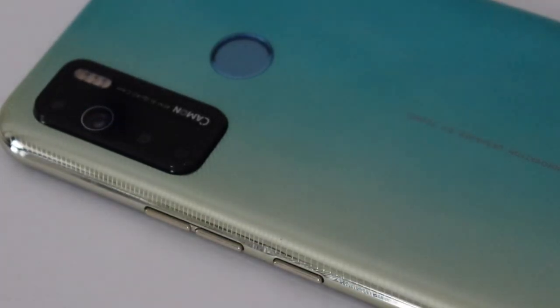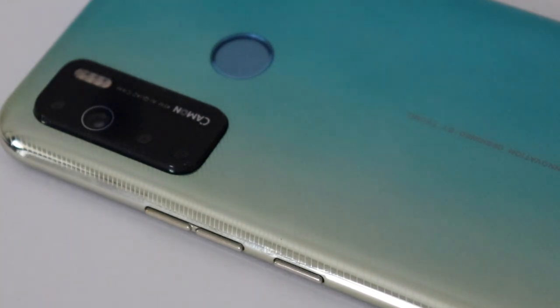The quad camera setup of the Camon 15 is made up of a 48 megapixel main camera with autofocus, which is in fact a 12 megapixel sensor. It's a 12 megapixel sensor that multiplies the megapixel count by capturing the same image four times, then producing a 48 megapixel image.